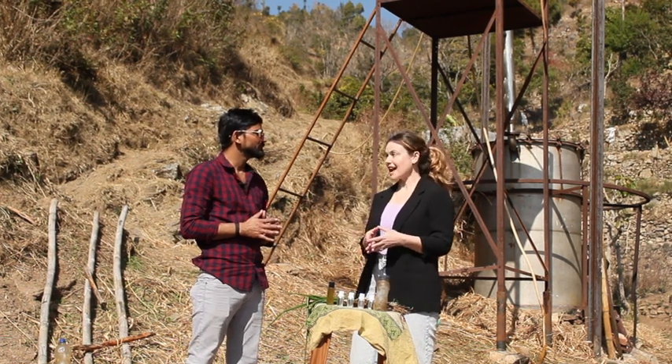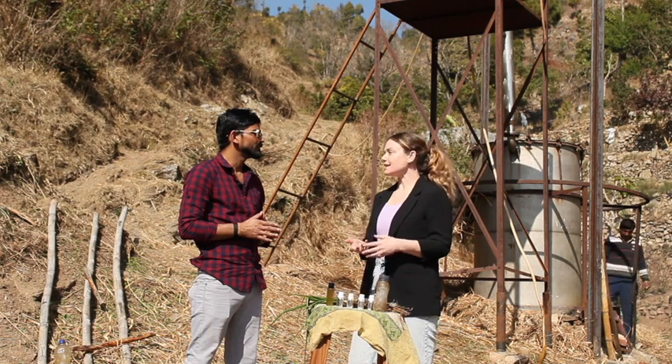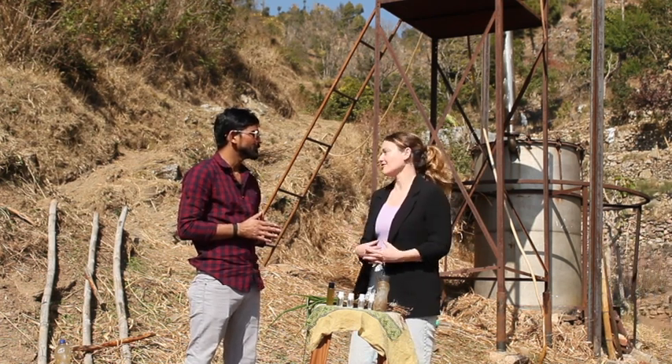I am based here now in Rishikesh, and I have been expanding my knowledge of Ayurvedic herbs, specifically in the Uttaranchal region.